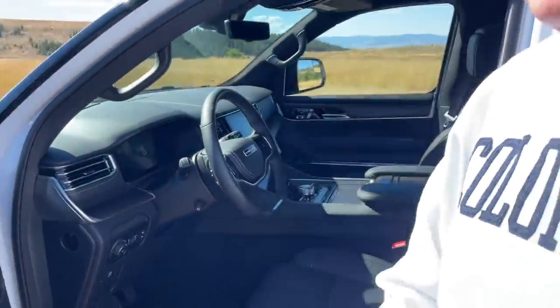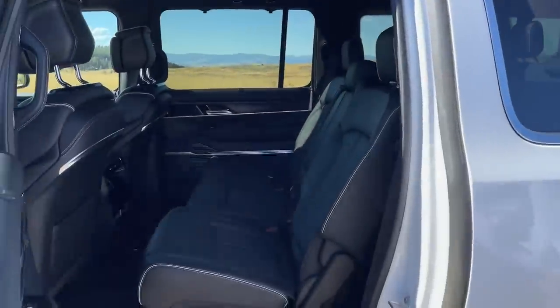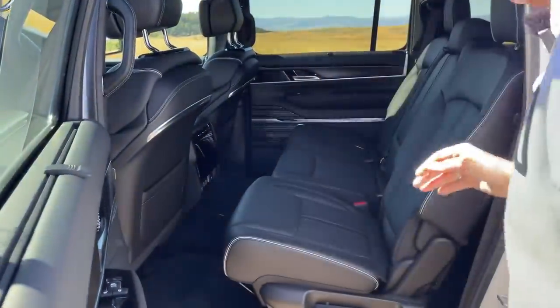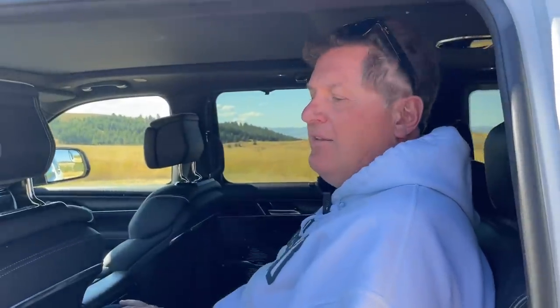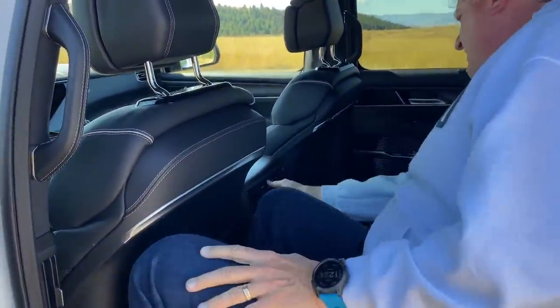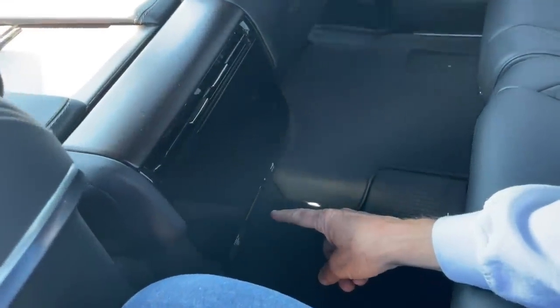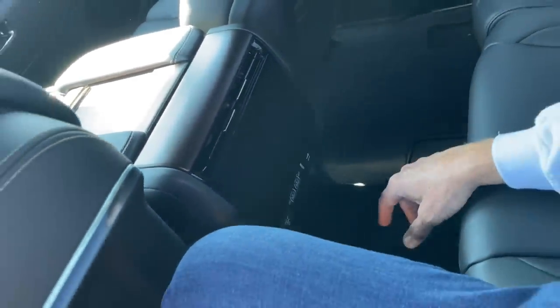Let's check the back, because if you're buying one of these, chances are you'll be hauling a lot of people. This is an eight-seater — quite enormous. With the seat pushed forward I'm sitting comfortably in the second row. I've got my own vents, USB and USB-C ports for both passengers, and a power outlet for whatever device you have.